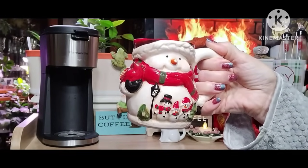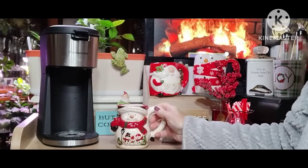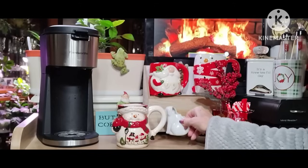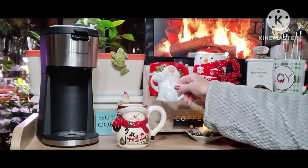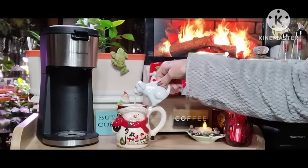Even though the snowman has a Santa hat on. I'll use it for a while before it goes into the Christmas mug spot. I keep my Christmas mugs in a hutch. You can't really see them. They're like locked away.